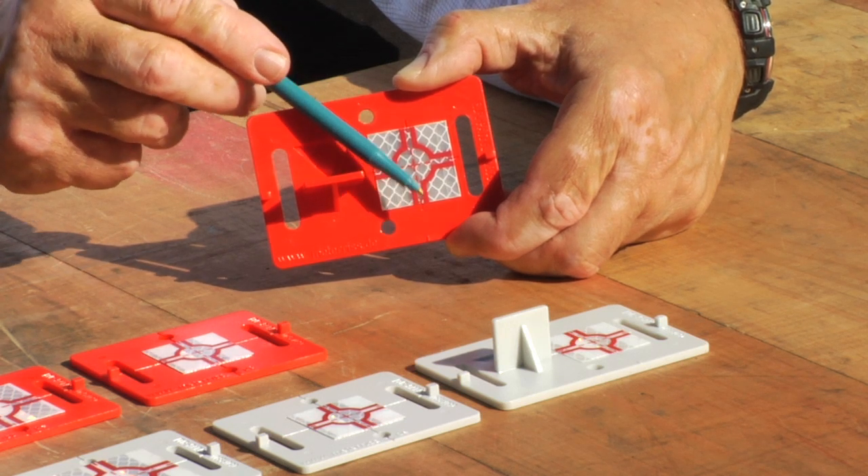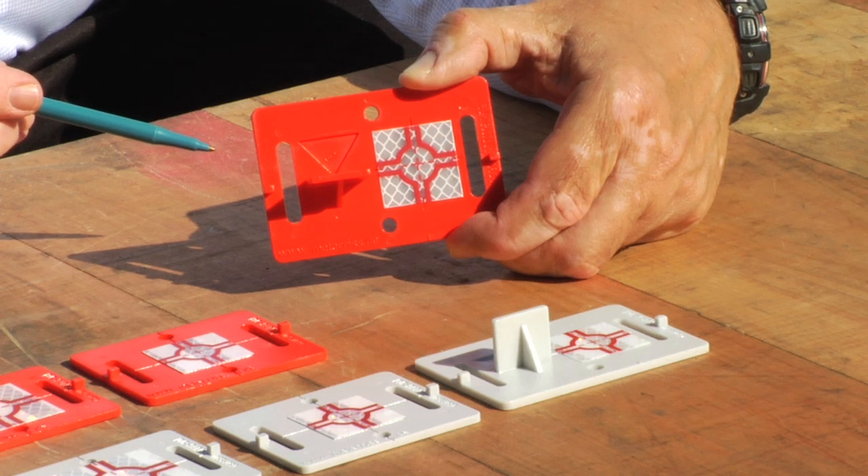These targets are often placed in construction sites because they can be used with levels, lasers, theodolites, and total stations.